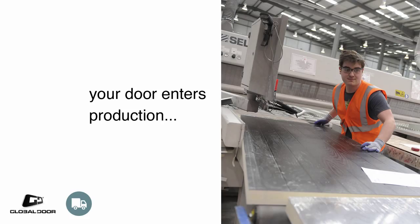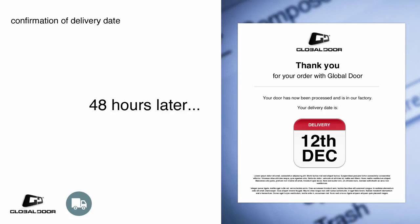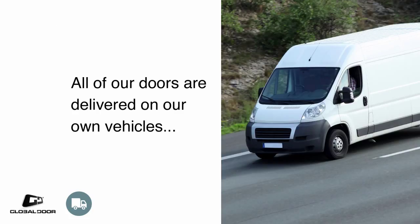Remember to check this carefully and notify us of any changes immediately. Your door will head straight into production, and within 48 hours of placing your order, we will send you an email confirming your delivery date. All of our doors are delivered on our own vehicles, which means you don't have to worry about third-party couriers letting you down.